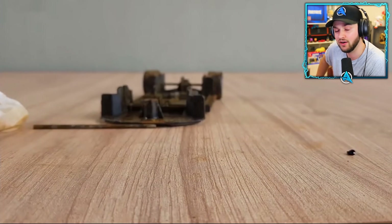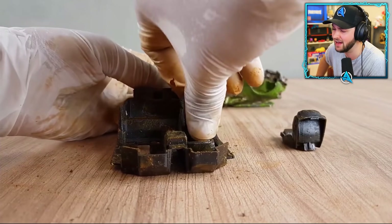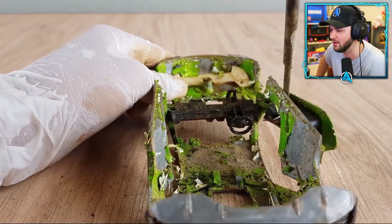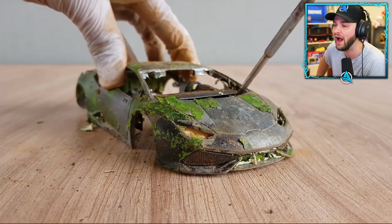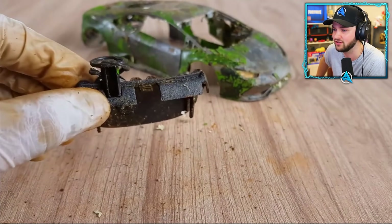If you guys have a favorite car, let me know what it is down below in the comment section. I've got to admit, the Lamborghini Huracan — I believe this is the spider version — actually is a beautiful looking car. And oh my gosh, it's even worse on the inside somehow. I wonder how he even finds these cars. Does he destroy them himself? Does he go and find them in someone's trash? Either way, this guy is super talented and I can't wait to see what he's going to turn out.